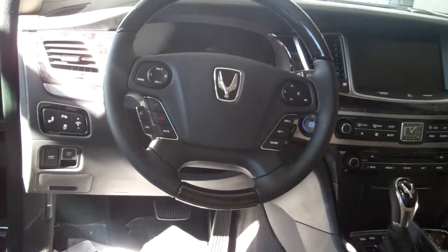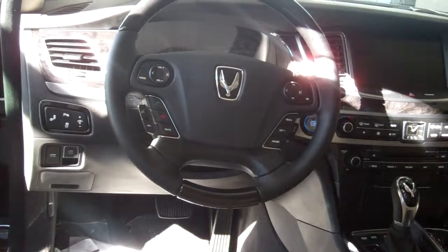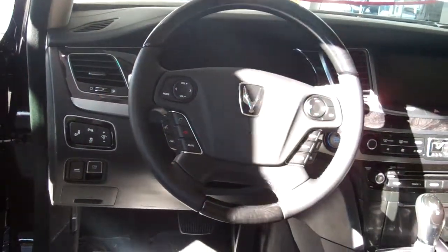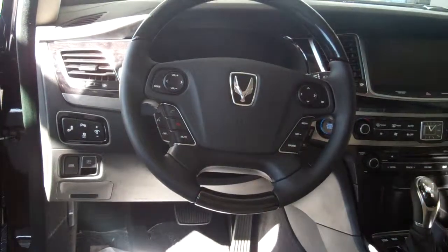Heated front and cooled seats — there is so much to tell you about this automobile. You can store up to three garages on this. You also have a telematic system called Blue Link.